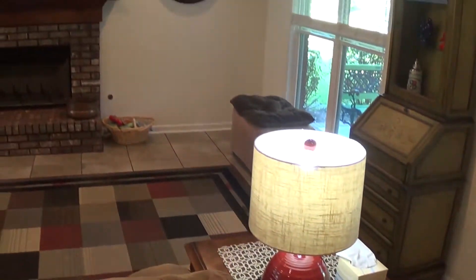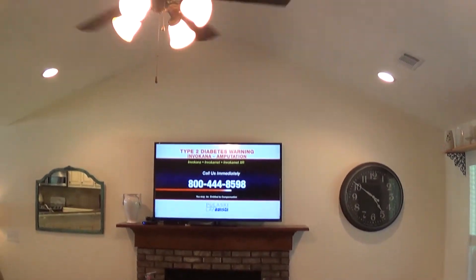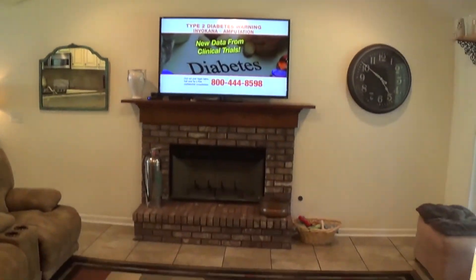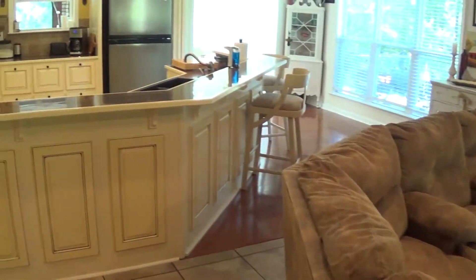The fireplace is a gas propane or wood fireplace. We've got a vaulted ceiling, a nice fan light kit, and plenty of light in this room. As we pan back toward the kitchen area, we've got a lot of can lights.